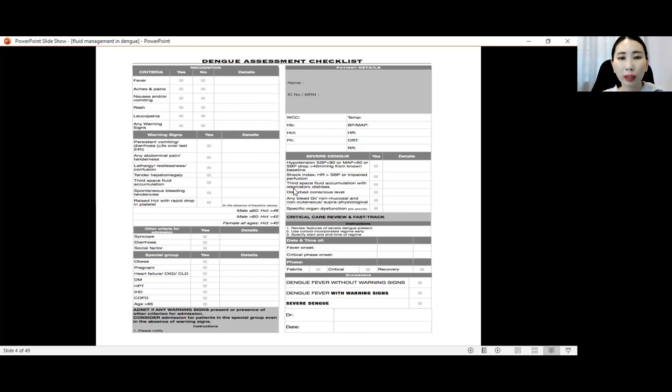We need to look out for any fluid accumulation with respiratory distress, for example pleural effusion and ascites. Another sign is disturbed conscious level. And lastly, any bleeding tendency — for example, any upper GI bleed, any non-mucosal and non-cutaneous bleed. Also specific organ involvement, for example acute kidney injury or acute hepatitis.